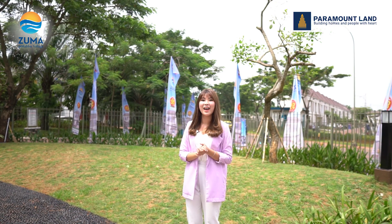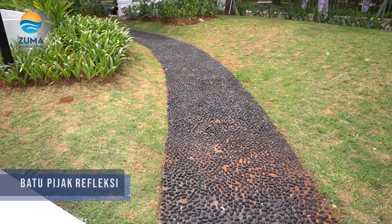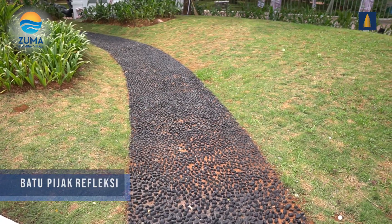Sekarang Mihoa sudah berada di area batu pijak refleksi. Di sini asik banget ya. Anda bisa menikmati fasilitas ini sambil menunggu anak bermain di Children's Playground.